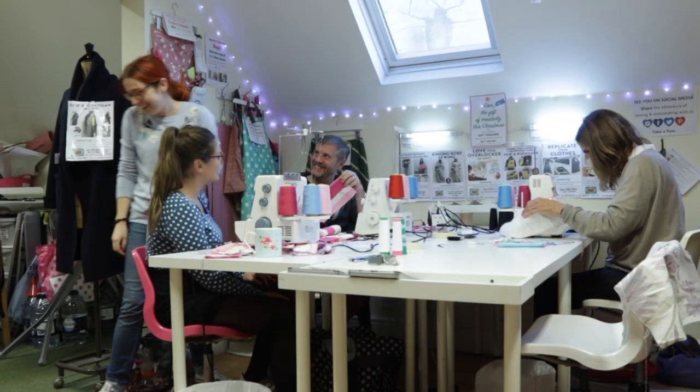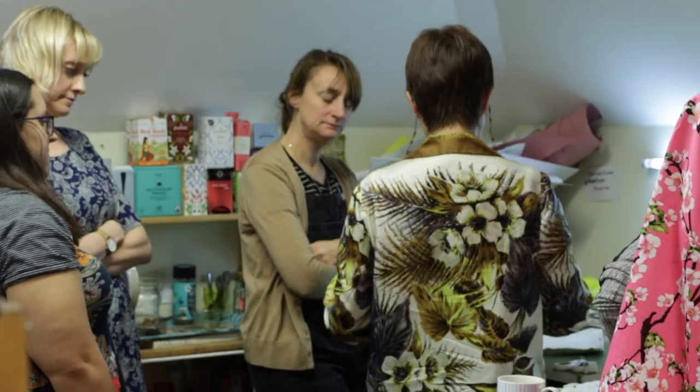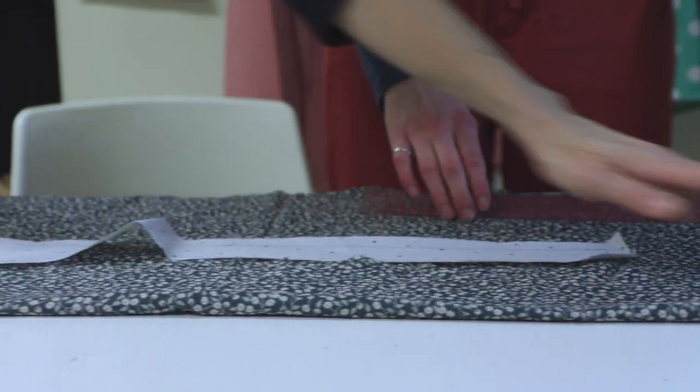We have a team of fun and friendly teachers, all of whom have worked as pattern cutters, fashion designers, theatrical costume makers or tailors.